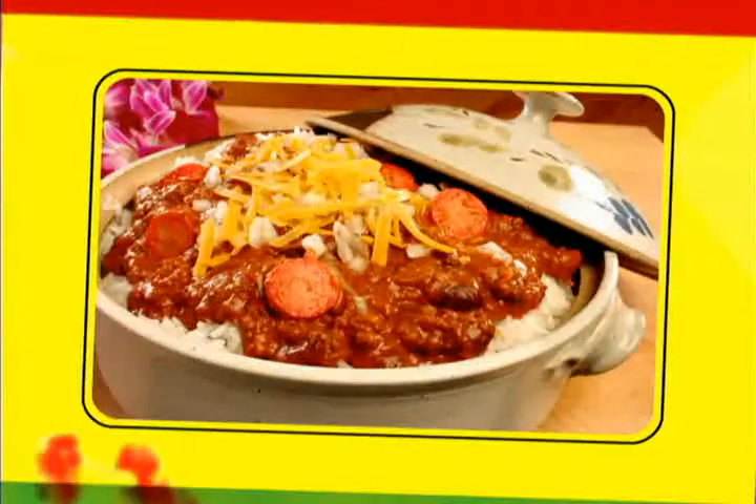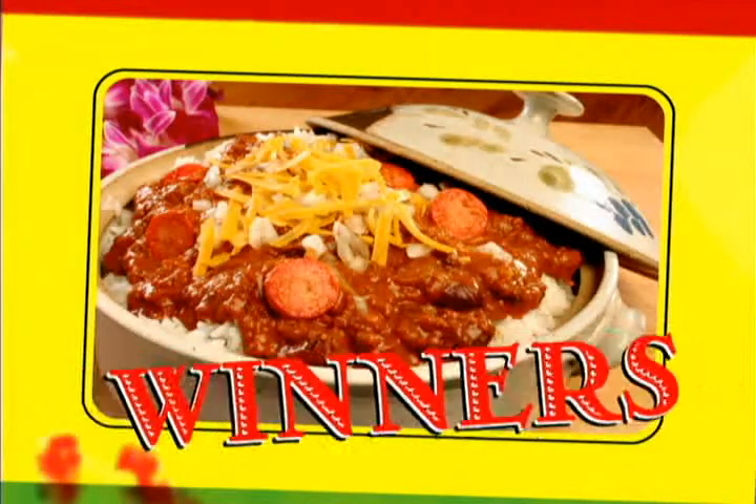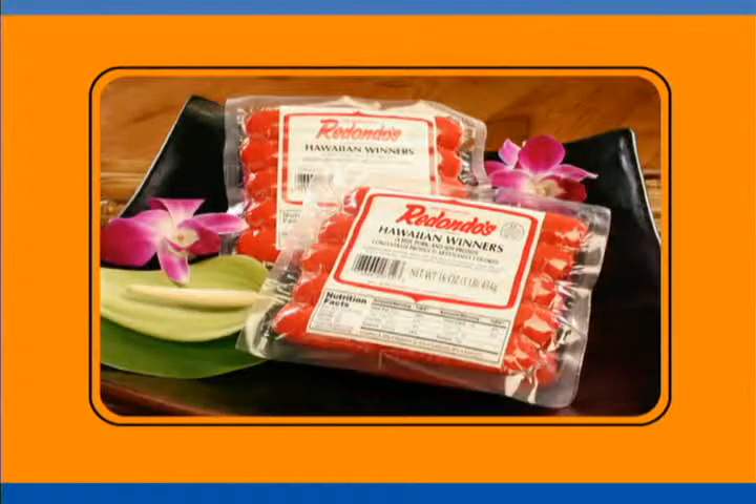Wrapped in a blanket or with chili and rice, Hawaiian Winners are always nice. Redondo's Hawaiian Winners, number one in Hawaii since 1949.